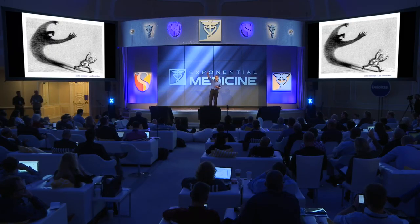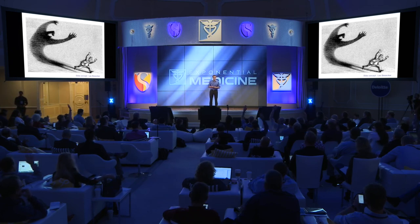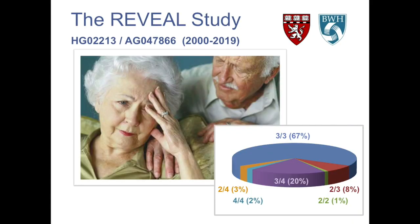We confronted this head-on starting in 2000 with the REVEAL study, where we looked to disclose information to people about their risk of Alzheimer's disease. How many of you know about your own APOE risk, which gives you an estimate of your risk of developing Alzheimer's disease? It turns out a lot of people want to know. We actually randomized people into learning about their APOE — their genetic risk for probabilistic estimates of developing Alzheimer's disease — and not getting that information. We demonstrated that people were able to manage this information quite readily.